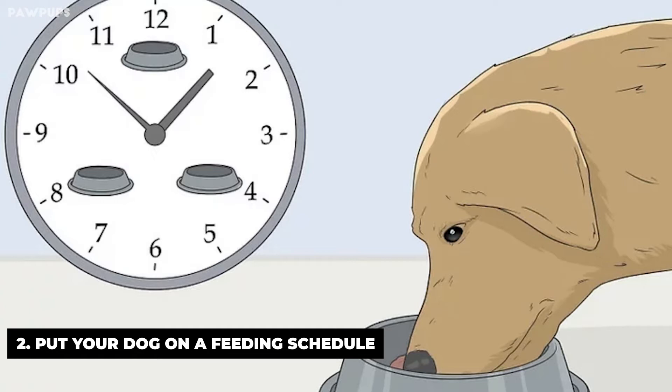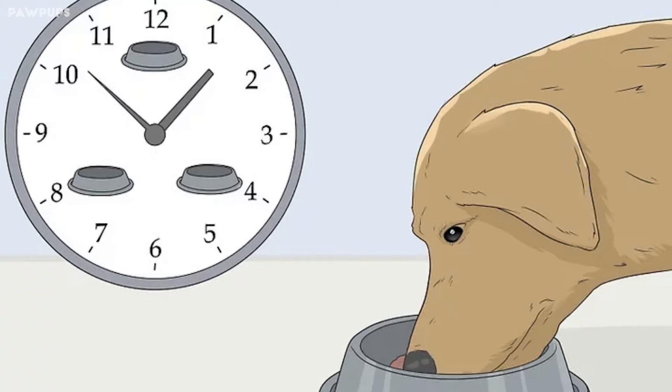Puppies need to be fed three times a day. If you have a puppy, schedule a regular lunchtime feeding as well. Again, a puppy should be given more opportunities to go outside, since it has a smaller bladder.